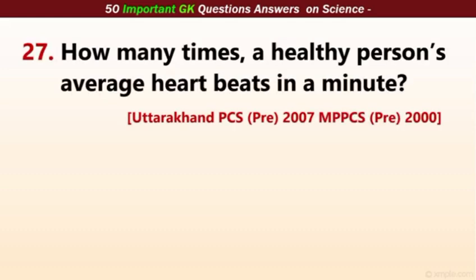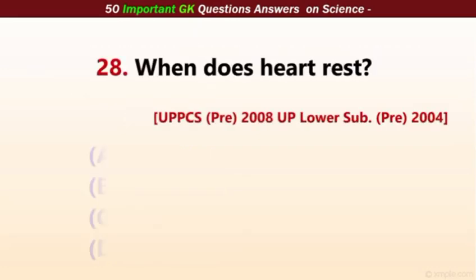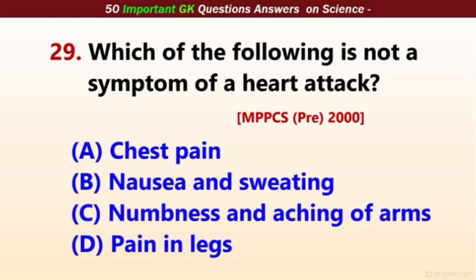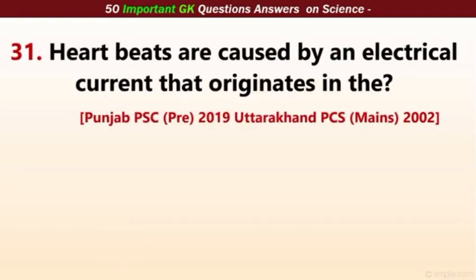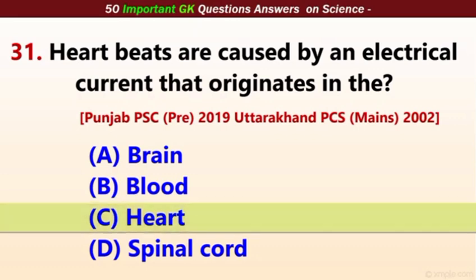How many times does a healthy person's heart beat in a minute? The correct answer is 72 times — it is around 72 to 80. When does the heart rest? The correct answer is between two beats. Which of the following is not a symptom of a heart attack? Pain in legs is the correct answer. How many chambers are there in the heart? The correct answer is four. Heart beats are caused by an electrical current that originates in the heart.